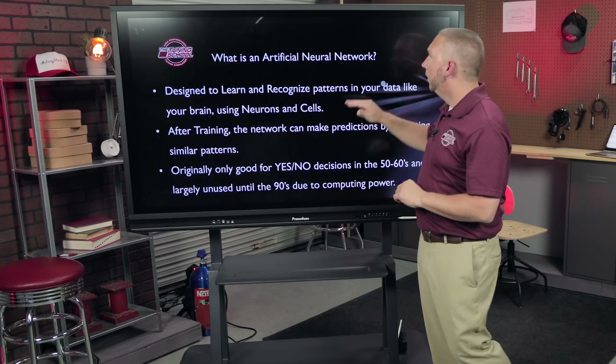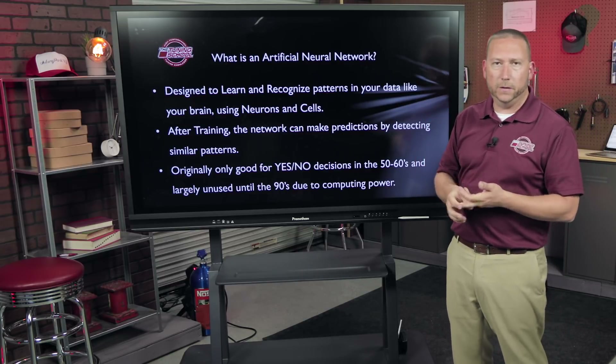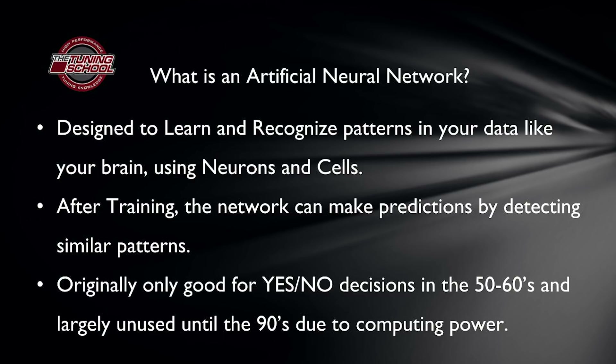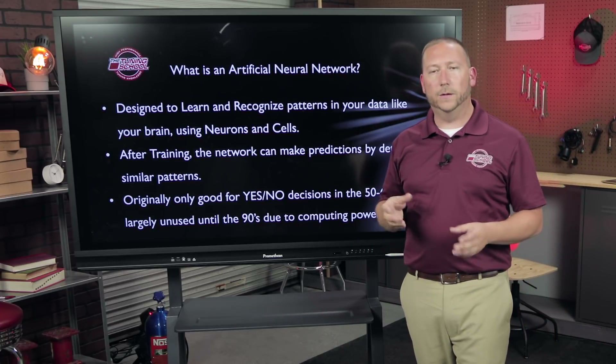This is going to be an introduction video into what artificial neural networks are, how they're currently being used on vehicles, and a look at the future. We won't go deep on how neural networks work since they're extremely complex — we can get to that in a future video. An artificial neural network is designed to learn and recognize patterns in data, just like your brain. The original concept came from the brain: we have hundreds of millions of receptors and brain cells that bounce off each other, producing decisions and pattern recognition. It was designed to do the same thing using neurons and cells.